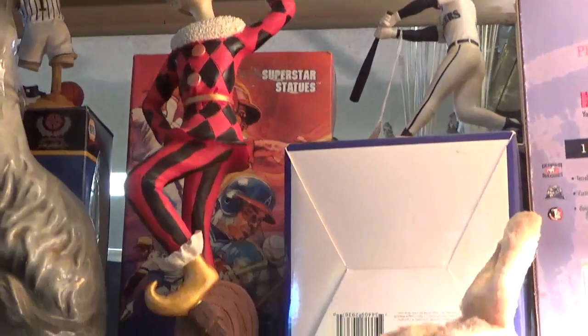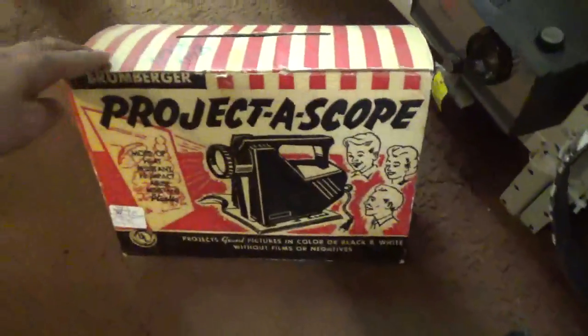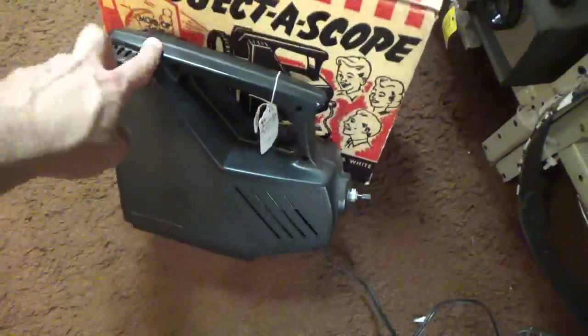So we found this really creepy rabbit-looking toy. That jester is kind of cooler though. And here's what looks like it could be a camera - or actually, it's a projector.